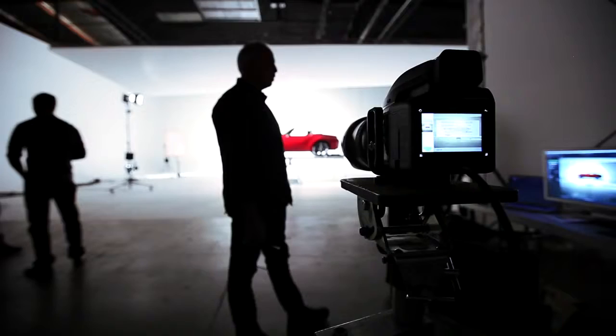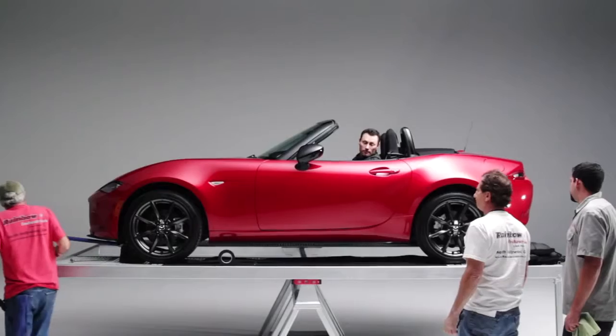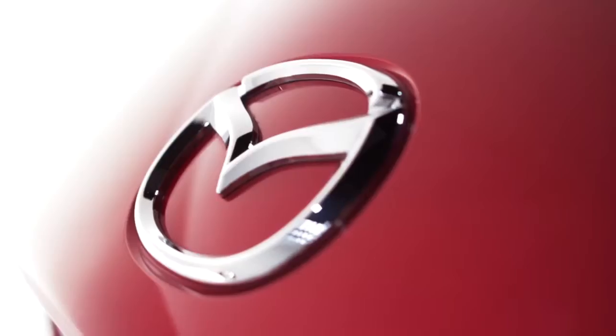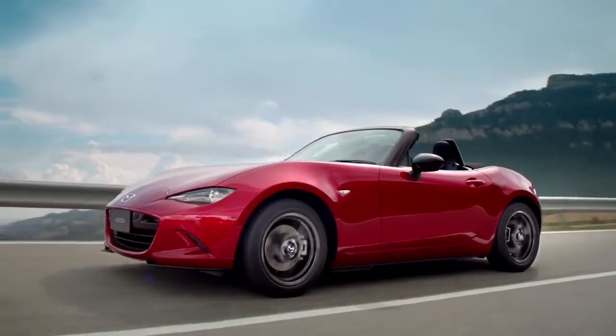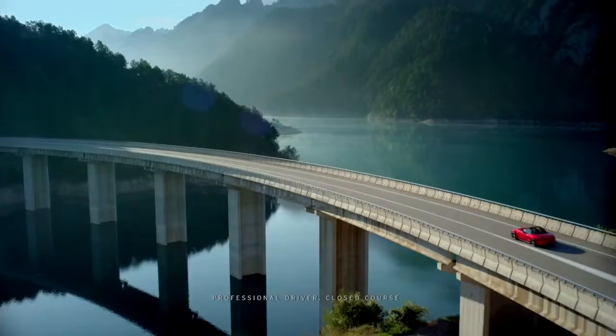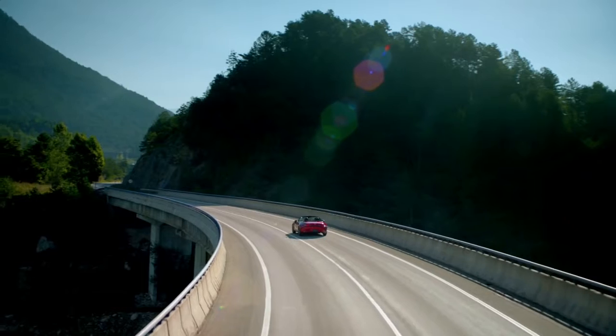Mazda has attempted to recreate a classic in an entirely new form, improving its performance without jeopardizing its original concept as a true roadster. There are so many cars now that are about point A to point B transportation, and the MX-5 is really a driving car. There's a real freedom and enjoyment driving a roadster like the MX-5. It's a unique and authentic driving experience.